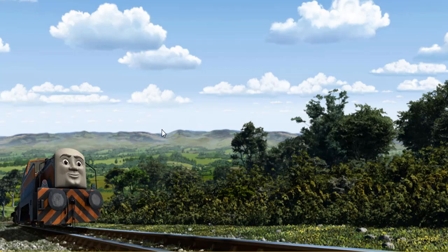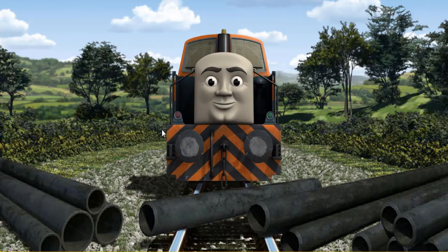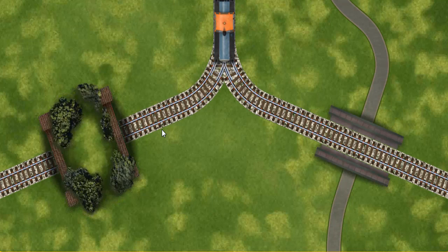Den went through the countryside. Suddenly, the tracks were blocked. Den had to stop. He needed to go a different way. Help Den find the track that goes through the hill.